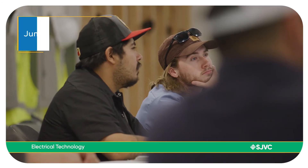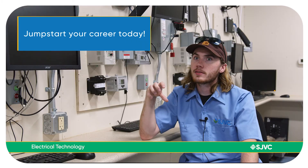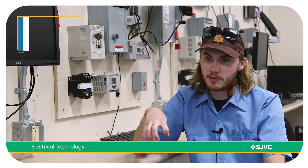I have a blast instructing these guys because there's nothing like showing my experience. No matter what you think, this program will always be a good option.